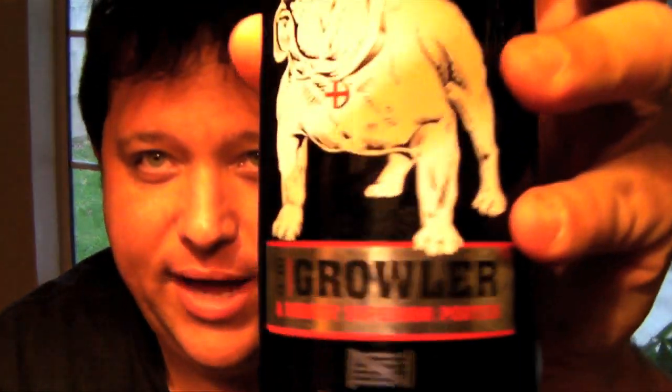Alright, this is Jeff and I've got another beer review. This one is actually kind of exciting for three reasons. This is Old Growler from Nethergate Brewery in England.